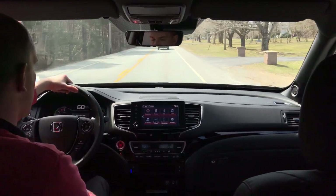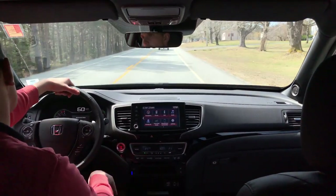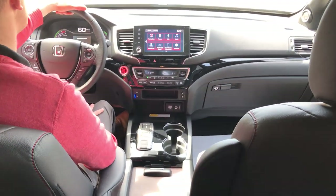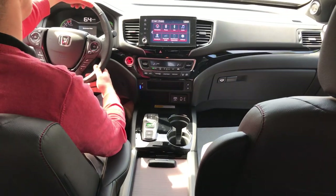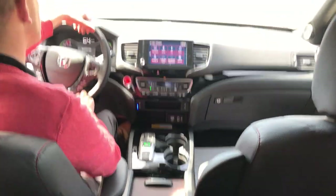Along with that, you do have a wireless phone charger down here. You can set your phone on there if it's equipped with it, turn the power pad on — no cables, nothing like that — and away you go and your phone starts to charge.